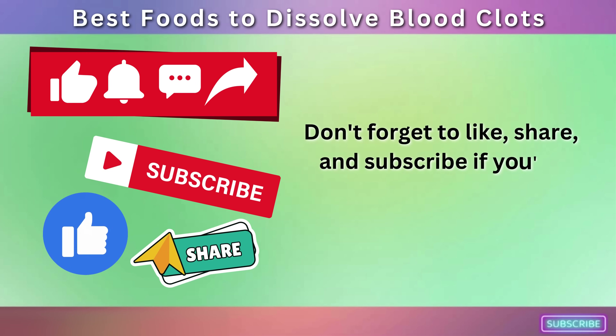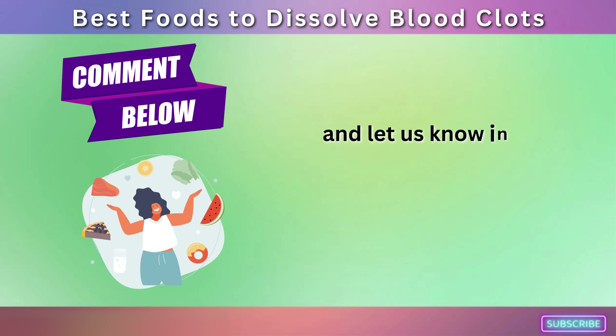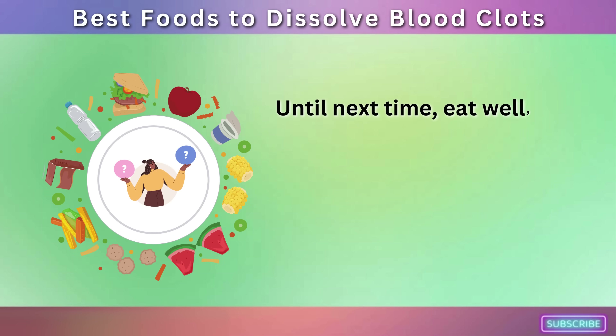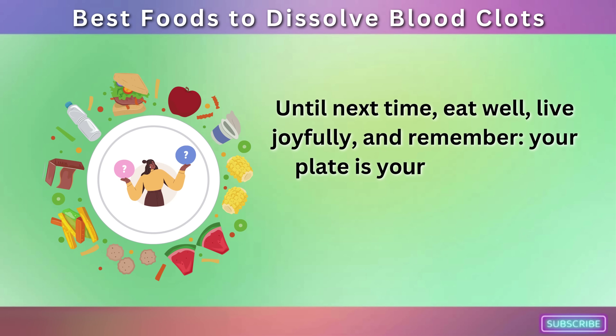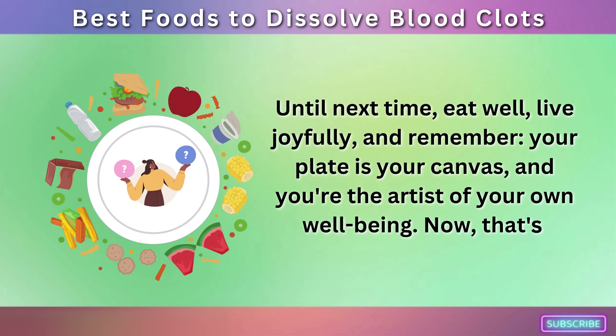Don't forget to like, share, and subscribe if you've enjoyed this nutritious journey, and let us know in the comments which food is your favorite clot-busting champion. Until next time, eat well, live joyfully, and remember — your plate is your canvas, and you're the artist of your own well-being.